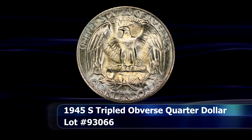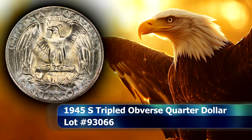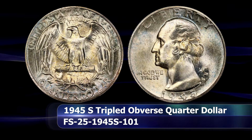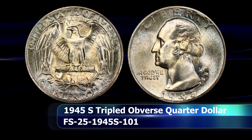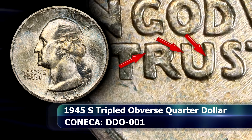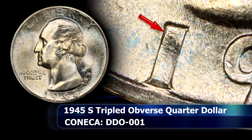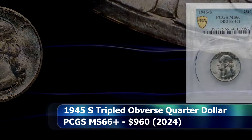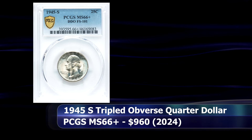Next is the 1945-S Triple Die Obverse variety coin. The tripling on this coin is very subtle and in most cases the best you can hope for is to detect some minor doubling instead. The letters of 'In God We Trust' is a good place to start, with minor doubling seen towards the left side of the letters — the R and U of Trust being a good example. You can also spot a similar effect towards the top of the one of the date. This example was graded by PCGS as MS66 Plus and at auction was sold for $960.